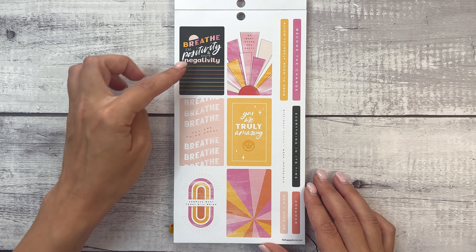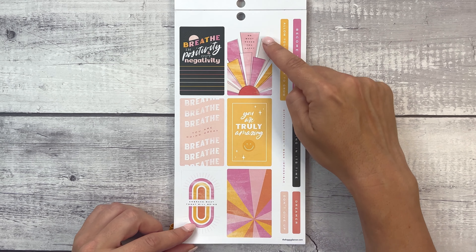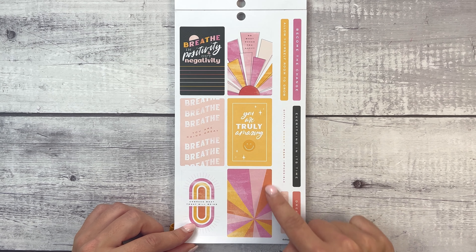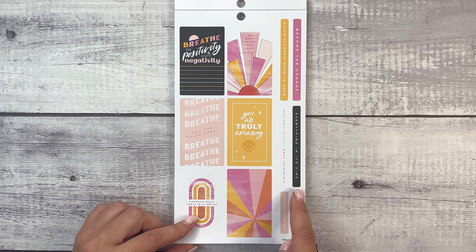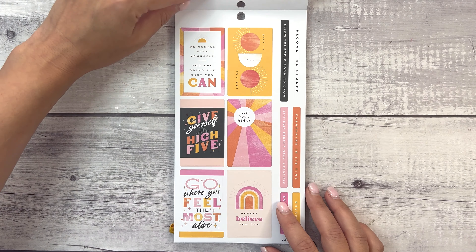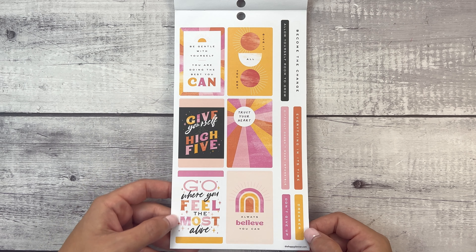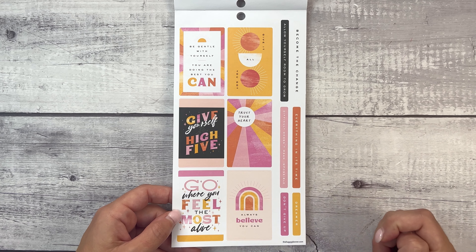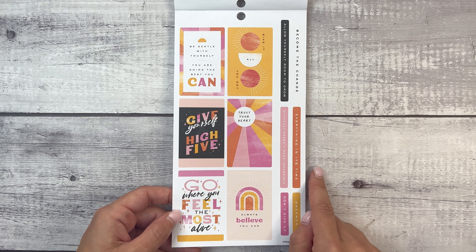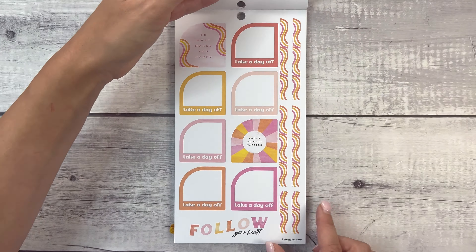Breathe in positivity and out negativity. You are doing great. Breathe. Embrace what today will bring. Do what makes you happy. You are truly amazing. This bright sunburst. Become the change. Allow yourself room to grow. Everything in its time. Difficult doesn't mean impossible. Dreamer and don't give up. Be gentle with yourself, you are doing the best you can. Give yourself a high five. Go where you feel the most alive. Give it all you got. Trust your heart. Always believe you can.